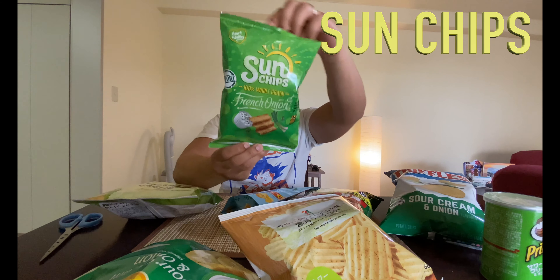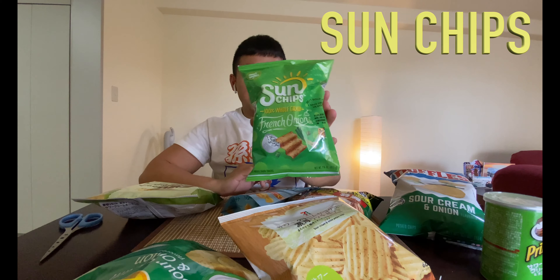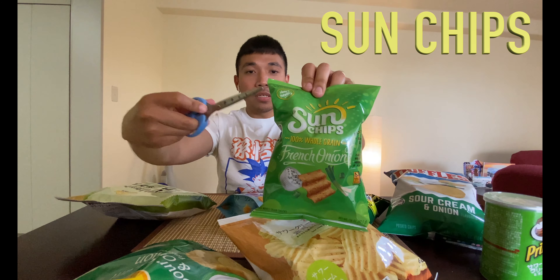Sun Chips. The thing that's different about this one is it's baked — it's whole grain — while all the other ones I believe are cooked by dipping in oil. It's just heart healthy, so I don't feel guilty eating it.